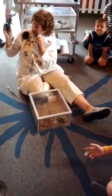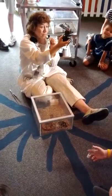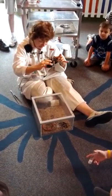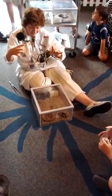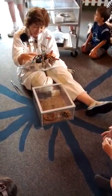Tarantulas have eight eyes — we painted them white so you can see them — but they really don't see very well. They really just see shadows, dark and light. They rely very heavily on their hairy body. Every hair is connected to a nerve, so if there are vibrations in the air from something to eat or something to eat it, it picks that up.